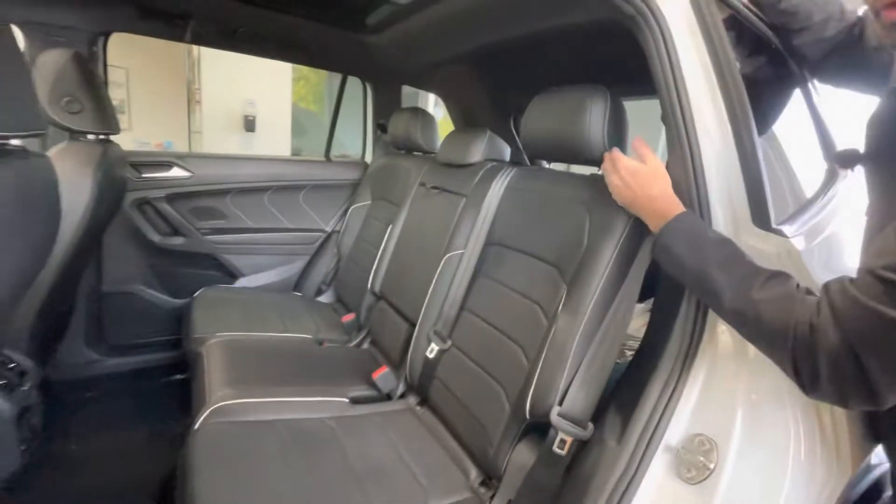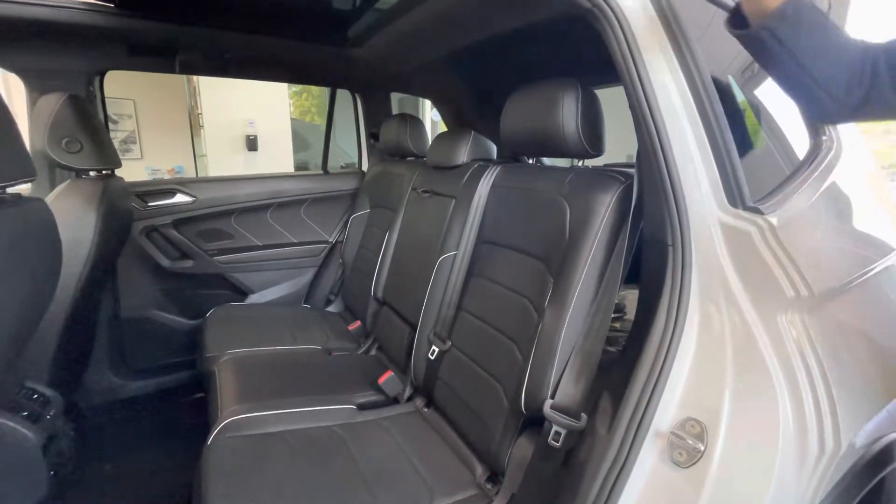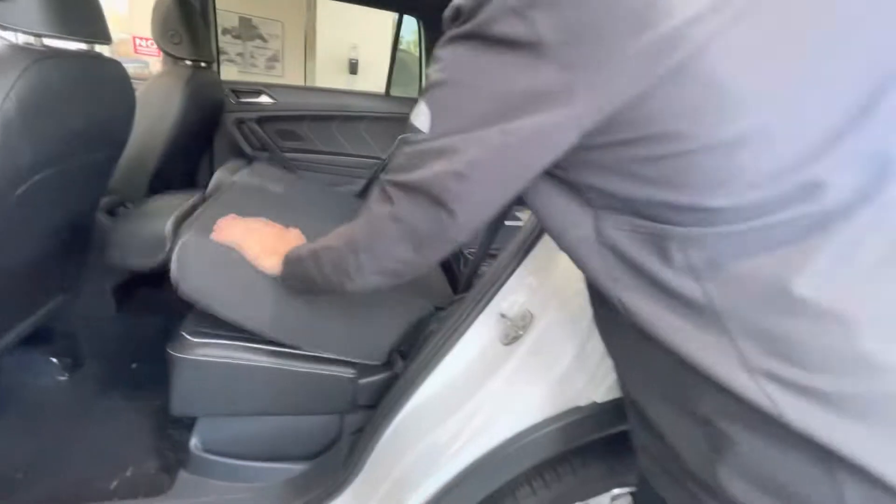As far as the back seat goes, they fold just about flat, which is really nice. You do have a 40-20-40 split, so that gives you the ability to just put that center section down and slide stuff through if you don't need the entire thing down. To put them down, it's literally that simple.